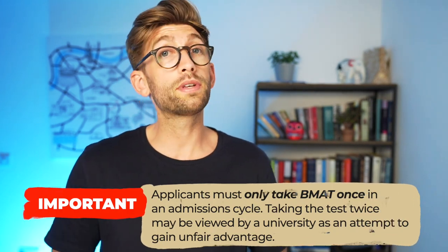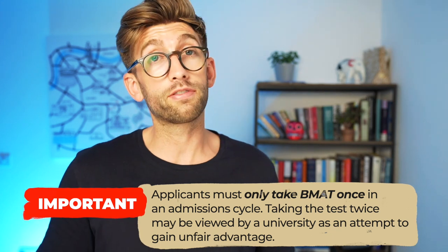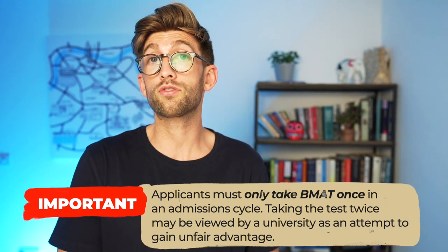In an application cycle, which runs from September to August of the following year, candidates can only take the BMAT once. Actually taking it twice will be seen as an attempt to gain unfair advantage and may result in disqualification from the application process and from UCAS.